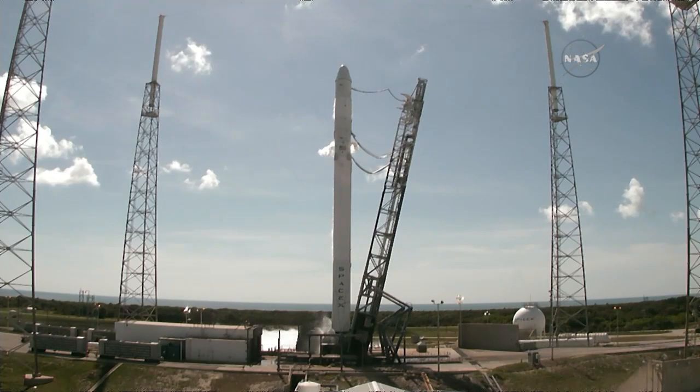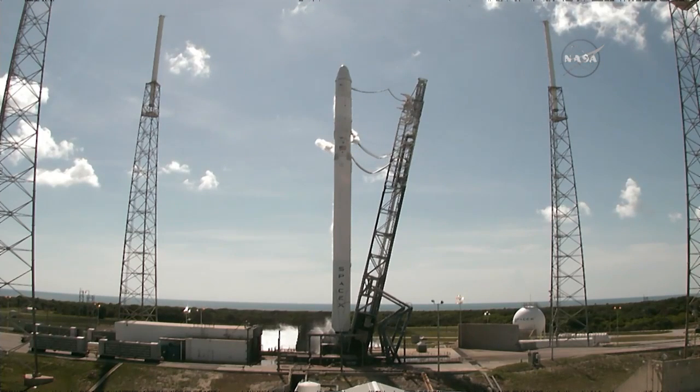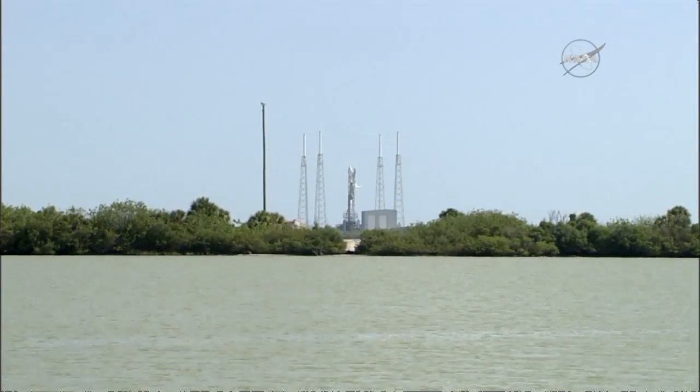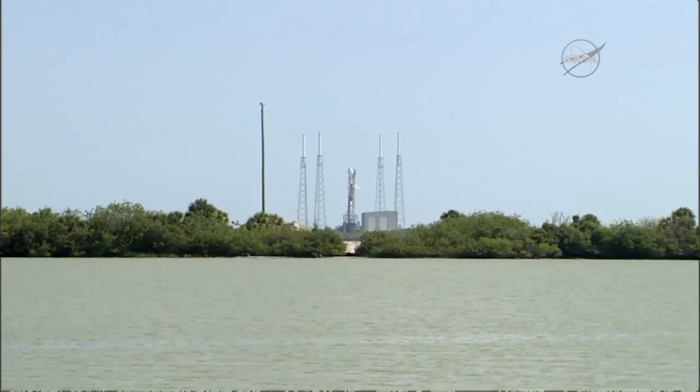T-minus 30 seconds. Water system armed. T-minus 20. T-minus 15.